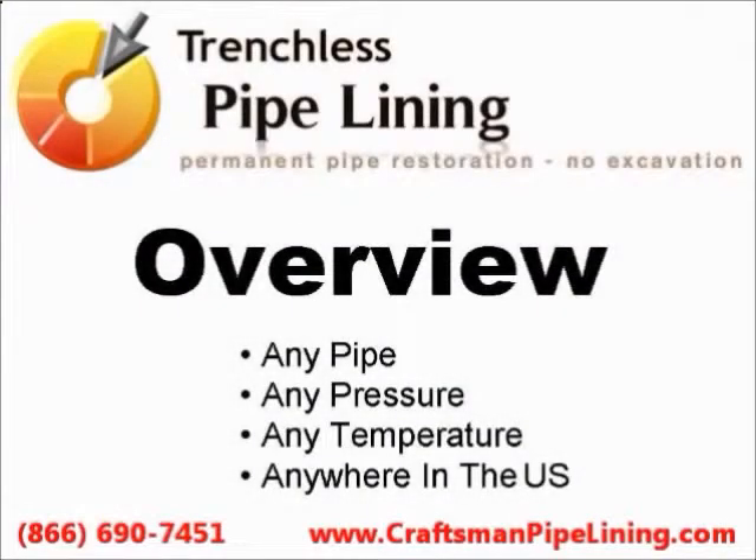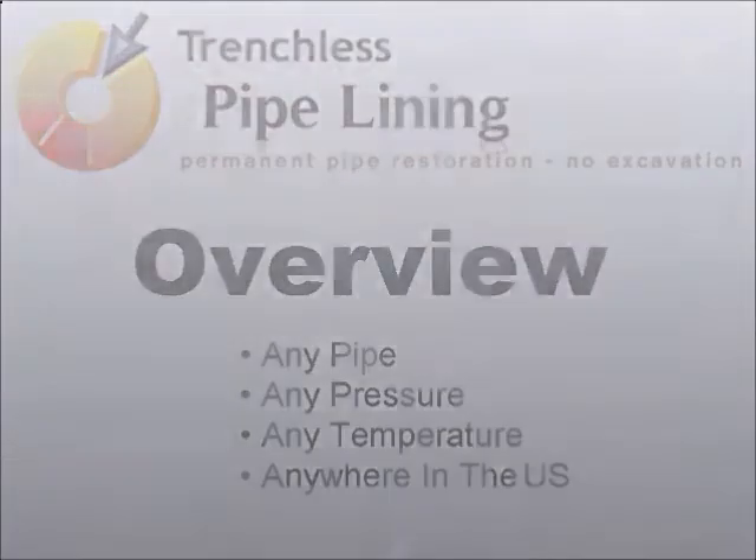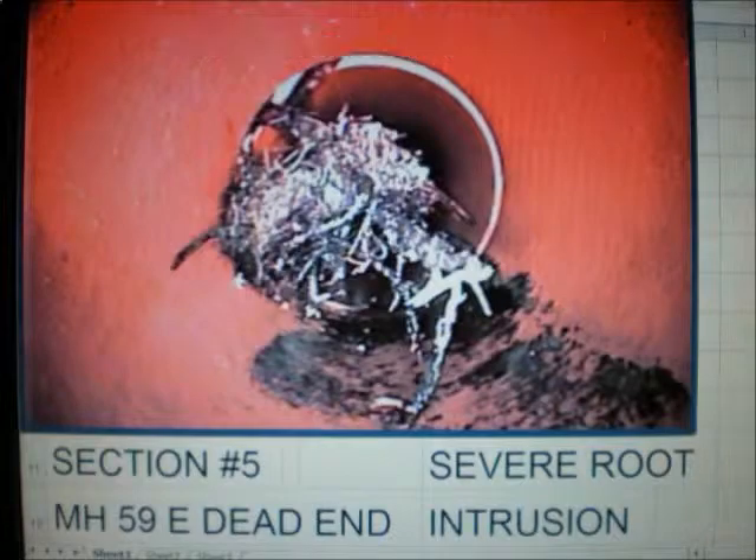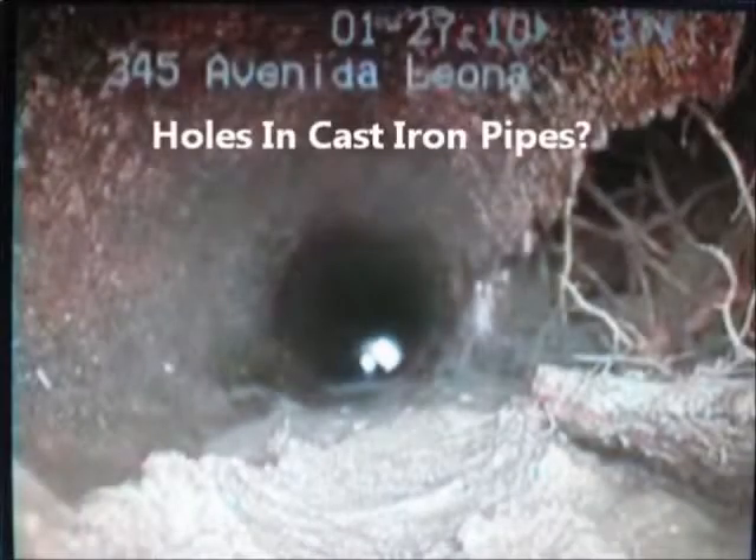Trenchless Pipelining. We restore any pipe anywhere, and this is how we do it. Do you have roots causing sewer backups, or do you have cracks and holes in your cast iron pipes causing leaks?